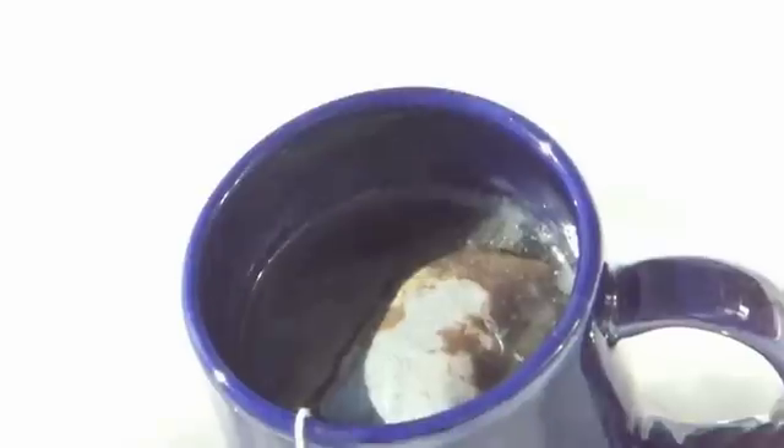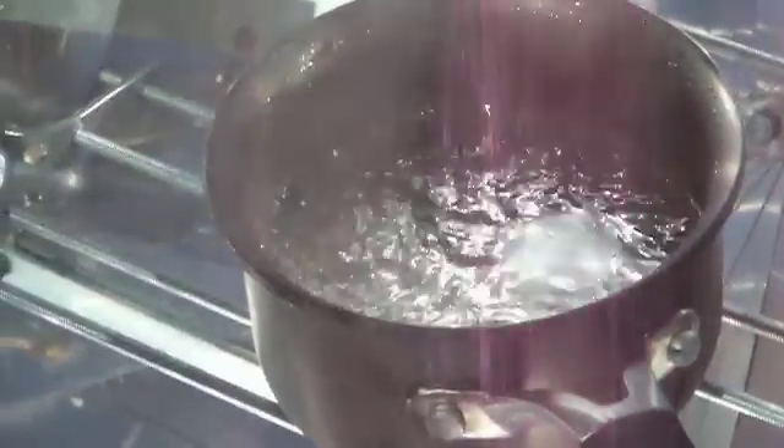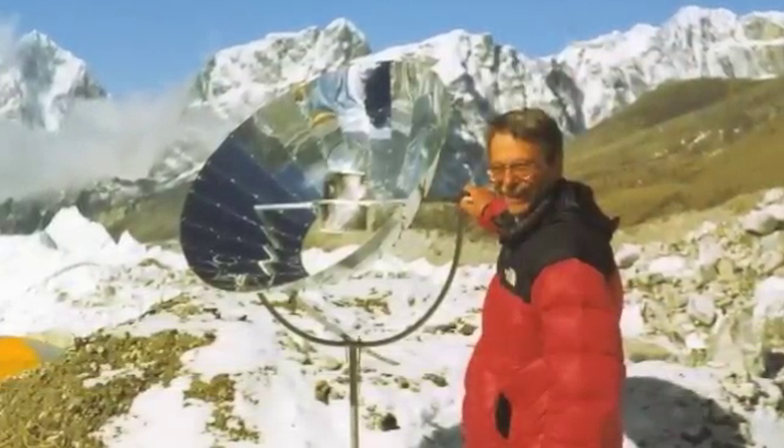That hot cup of tea really hit the spot before I had to get back to shoveling. As you can see, parabolic solar cookers work just fine in very cold weather as long as the sun is shining. This guy is boiling up a pot of snow on Mount Everest to make some soup.